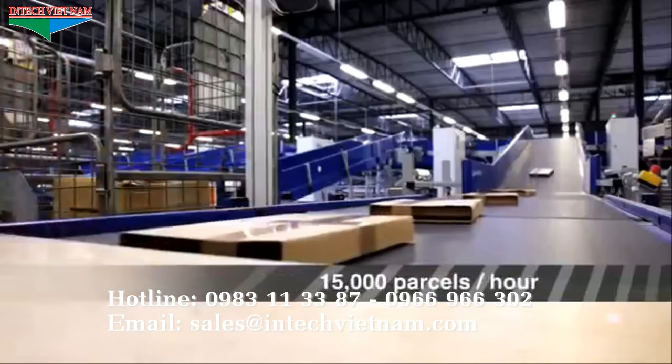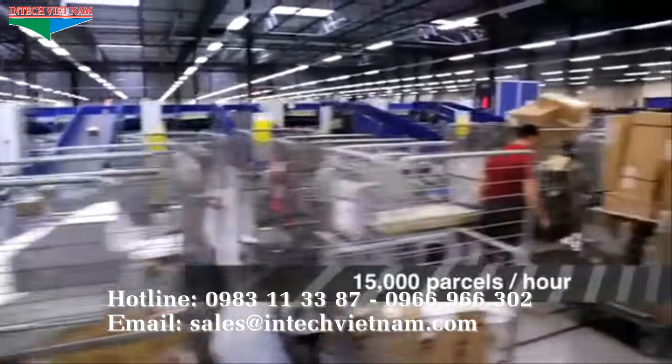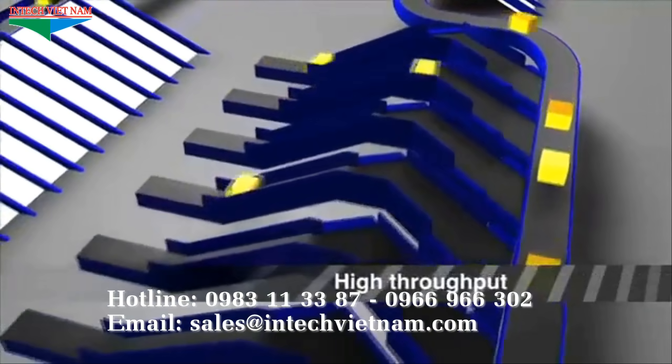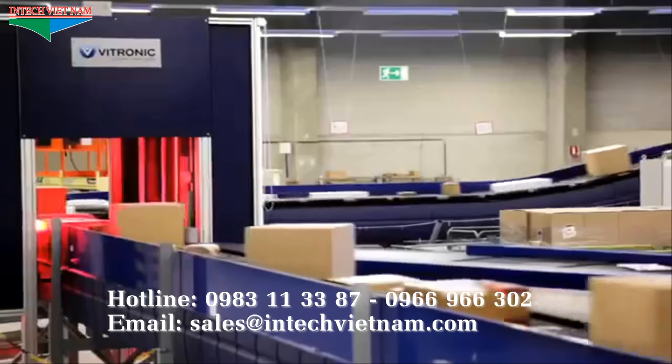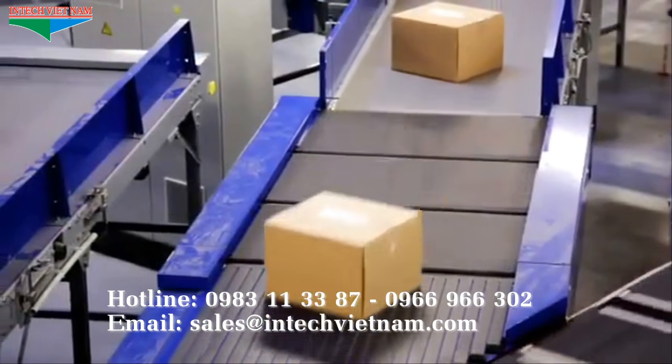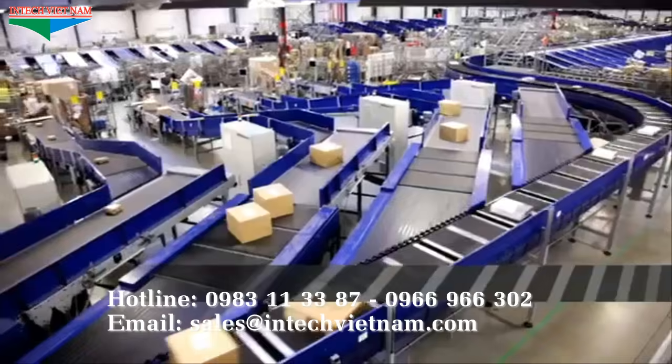Operators carefully place a staggering 15,000 parcels per hour on the total of 20 available in-feed lanes. Each parcel is scanned, weighed, photographed, and sorted.